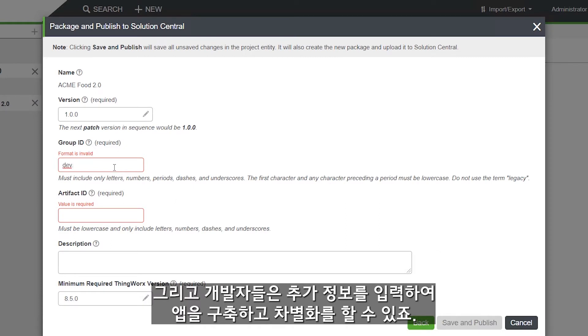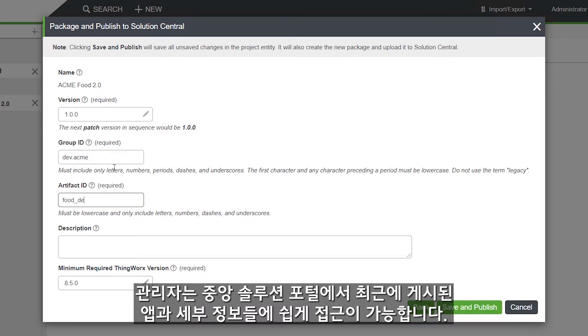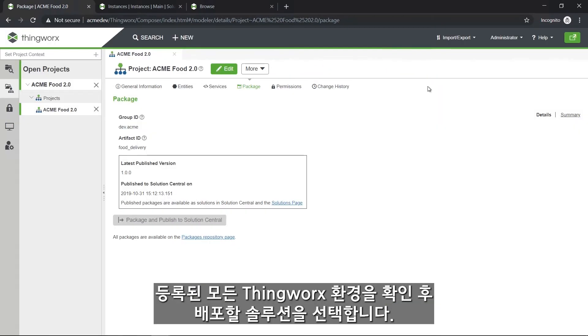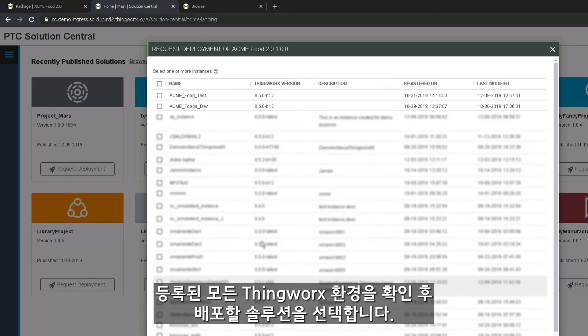Developers can then input additional information about the solution to help organize and differentiate their applications. Once in the Solution Central portal, administrators can quickly and easily access recently published applications and their corresponding details, see all registered ThingWorx environments, and select solutions to deploy to one or many target environments with ease.